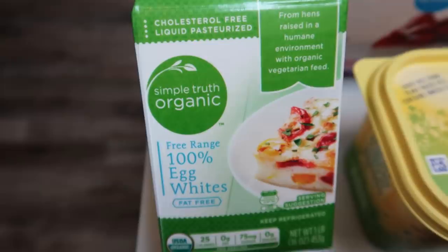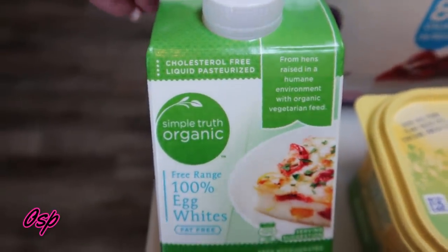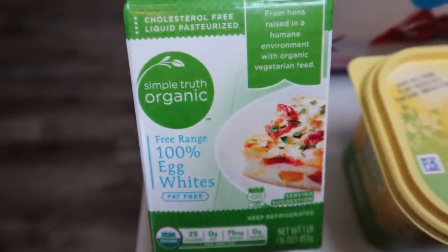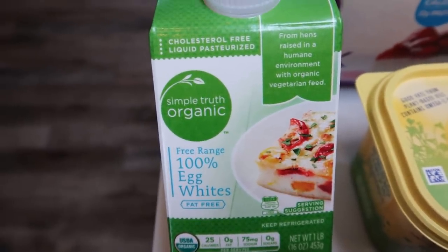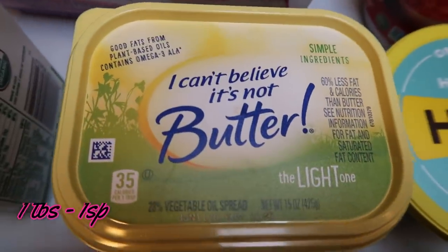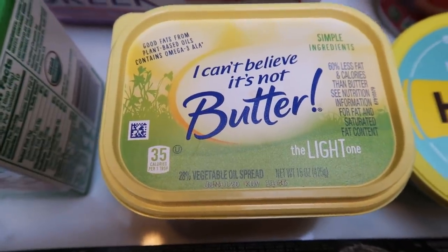I also got some egg whites so I have these on hand. Sometimes I just want one full egg but I don't want to waste my eggs because the ones I buy are pretty expensive. So I picked up these egg whites — this will help substitute the difference between two eggs; I'll just add a little bit of the egg whites to my full egg. I Can't Believe It's Not Butter Light, just to have on hand — we are about out and I had a great coupon for this, so I picked it up.